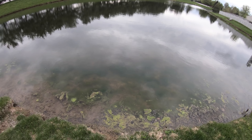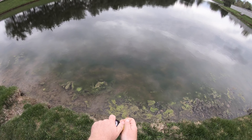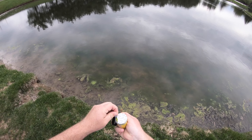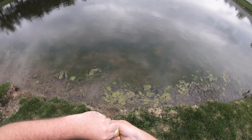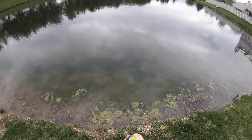I found a school of bluegill right off of a bed — a bunch of bluegill beds in here. I am going to try out the crappie nibbles and see if I can get one to work on these bluegills. It looks like there's some decent sized bluegill in here, maybe up to 10 inches.